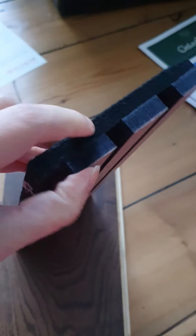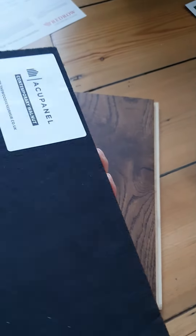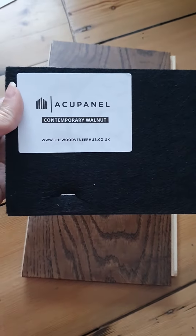The felt backing is pretty hard, so I think this is going to be a very good product to work with.